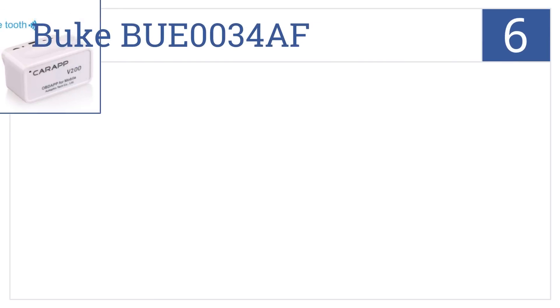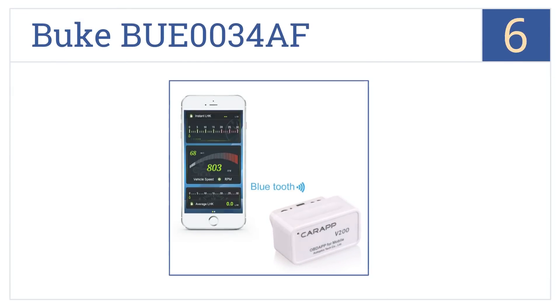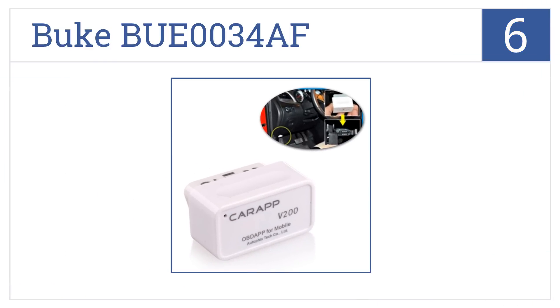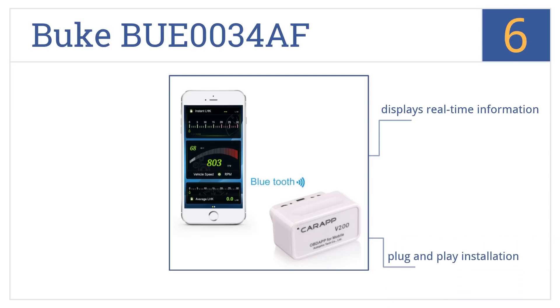The Buke BUE0034AF is number 6 on the countdown. This is another model that connects to smartphones and tablets, but this one works with Apple iOS too, and it features Bluetooth technology. It displays real-time information, offers plug-and-play installation, and has a fuel consumption test.